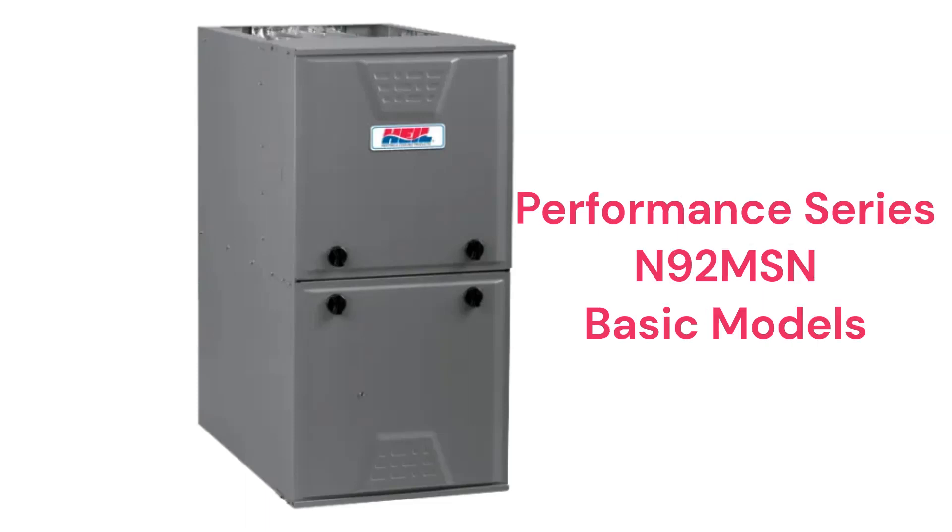The N92 MSN models are basic 92% AFUE efficient single-stage gas furnaces with constant torque ECM blower motors, which are quieter and more energy efficient than brands that use PSC motor technology, but the guarantee on their heat exchanger is not as good as the other models that they offer.